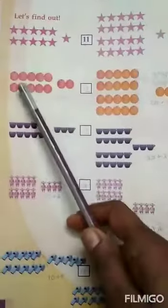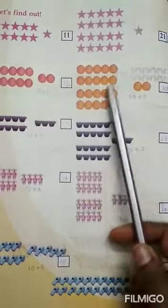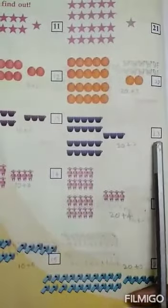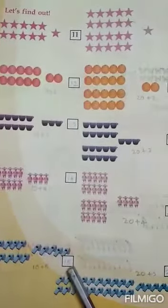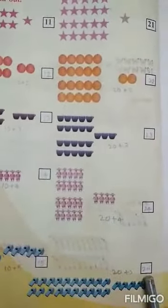How many stars? 20 stars plus 1 is equal to 21. Then 10 plus 2 is equal to 20. Then 20 plus 2 is equal to 22. Then 10 plus 3 is equal to 30. Then 20 plus 3 is equal to 23. Then 10 plus 4 is equal to 40. Then 20 plus 4 is equal to 24. Then 10 plus 5 is equal to 50. Then 20 plus 5 is equal to 25. Page number 95.